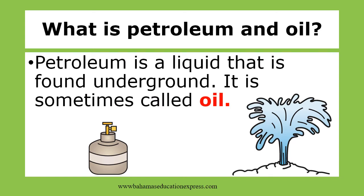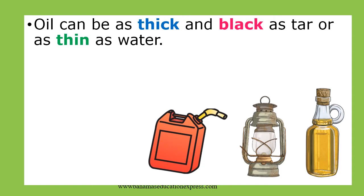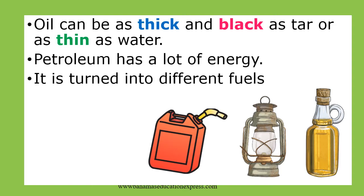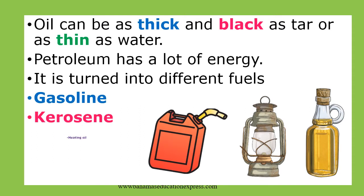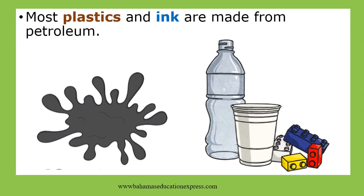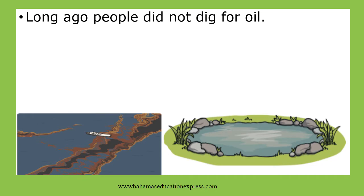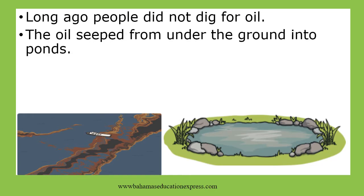Let's find out what is petroleum and oil. Petroleum is a liquid that is found underground. It is sometimes called oil. Oil can be as thick and black as tar or as thin as water. Petroleum has a lot of energy.